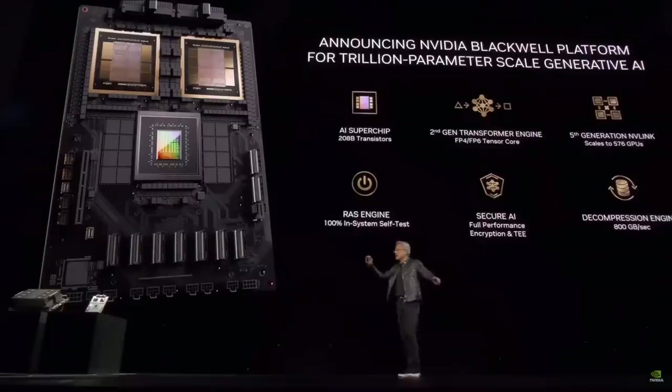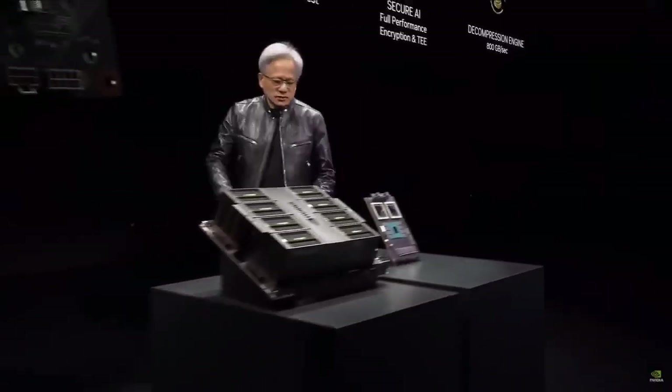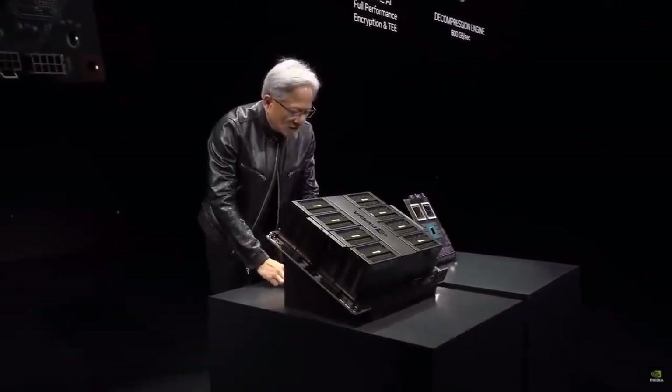208 billion transistors. You can see there's a small line between two dies — this is the first time two dies have abutted together in such a way that the two dies think it's one chip. There's 10 terabytes per second of data between them. These two sides of the Blackwell chip have no clue which side they're on. There are no memory locality issues, no cache issues — it's just one giant chip.